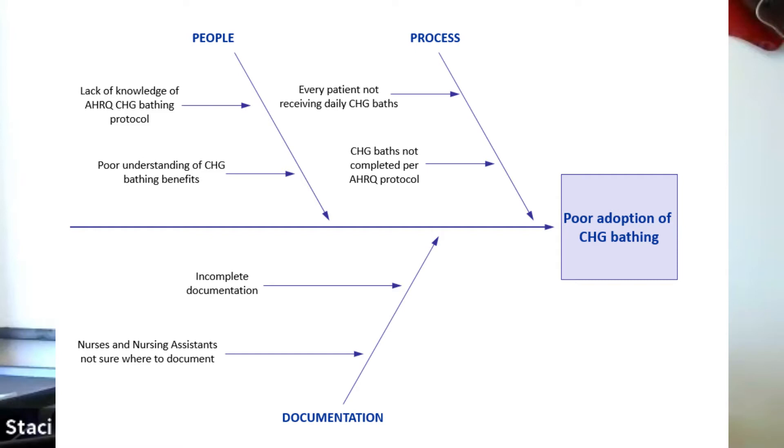This study was conducted in 14 units that admit patients at high risk for CLABSI. Our team included three PHG prepare nurses, three quality nurses, and two statisticians. Unit-based CLABSI champions served as data collectors. We used a PDSA quality improvement approach to assess the extent of the problem. We involved nursing staff in informal discussions to understand contributors to poor adoption of CHG bathing using a fishbone diagram. From these discussions, nurses acknowledged a lack of knowledge of the evidence-based CHG bathing protocol from AHRQ and had a poor understanding of the benefits of CHG bathing. Findings from this analysis were shared with the CLABSI champions, and implementation strategies were chosen to help mitigate these specific barriers.